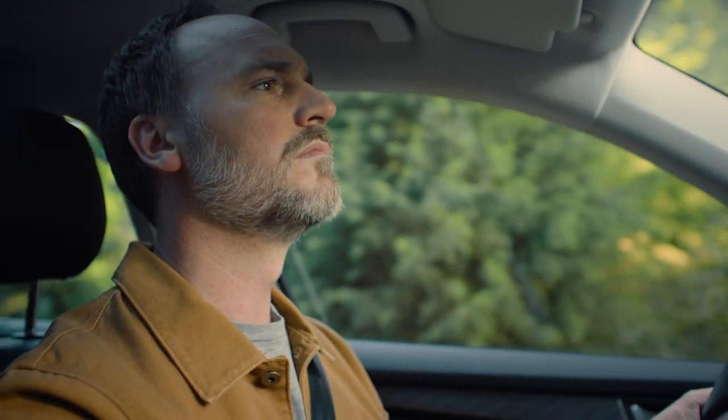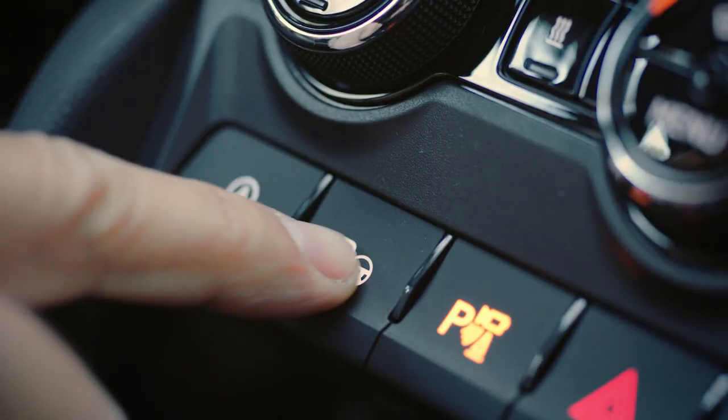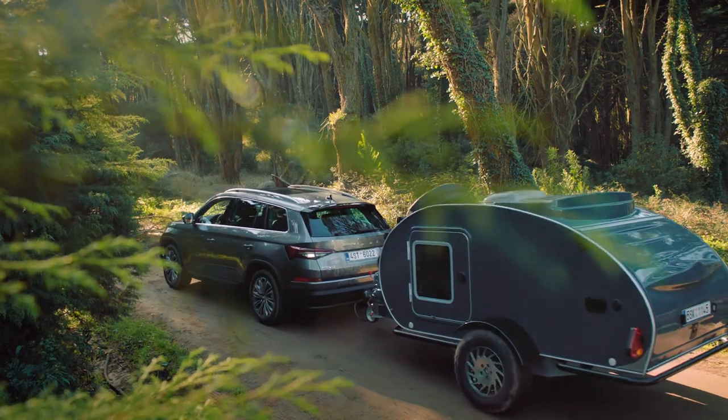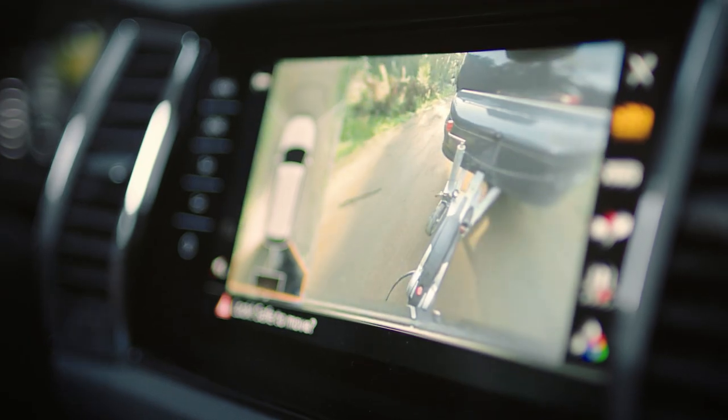Oops, back to plan B — B for backup. The best part about backing up with my trailer is making it look so easy. With Trailer Assist, I just use this little joystick, tell the car where to go and it goes.